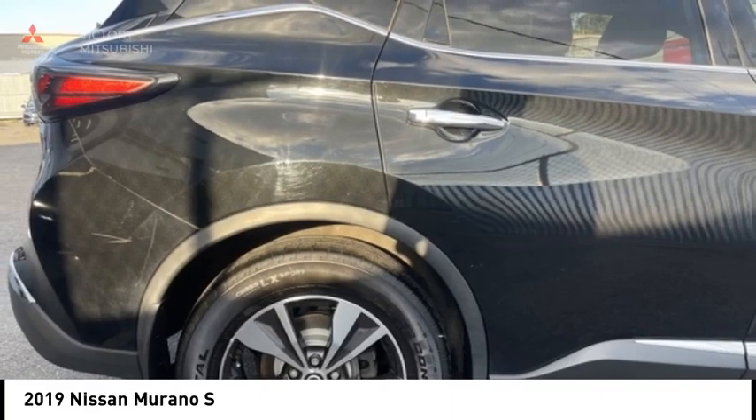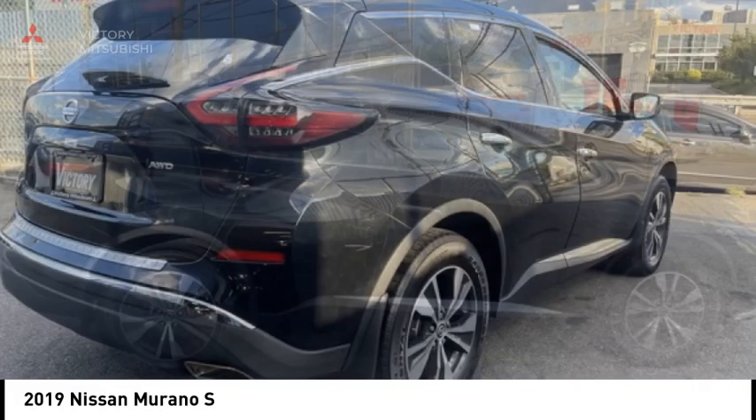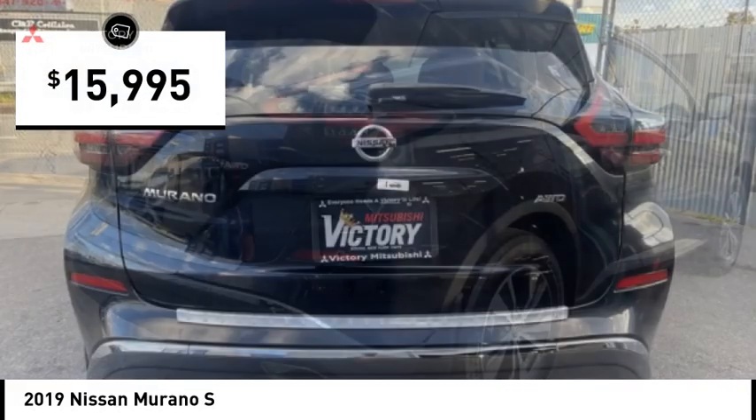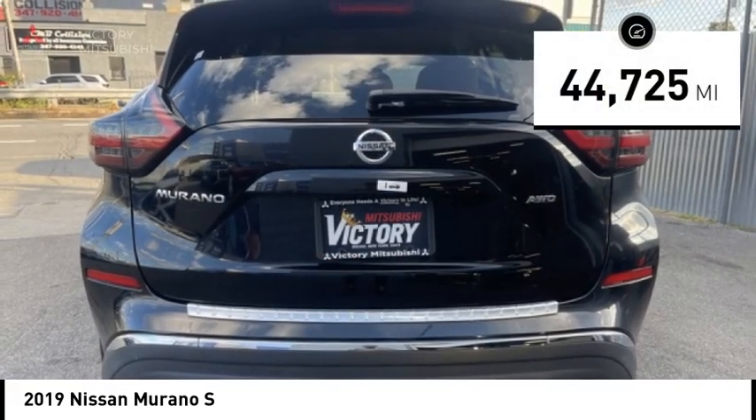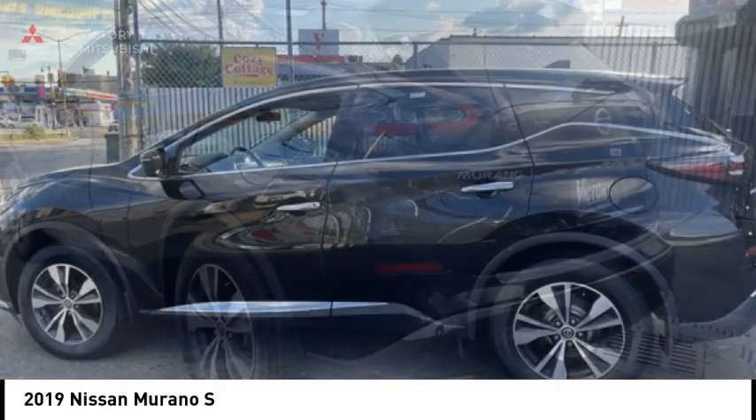Great fuel economy and a powerful V6 engine combined to deliver a refined driving experience. And is priced below $20,000. This vehicle has less than 45,000 miles. Here are some of this vehicle's great options.